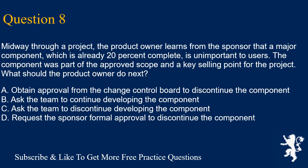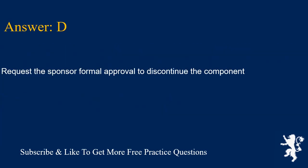Question 8. Midway through a project, the product owner learns from the sponsor that a major component, which is already 20% complete, is unimportant to users. The component was part of the approved scope and a key selling point for the project. What should the product owner do next? A. Obtain approval from the change control board to discontinue the component. B. Ask the team to continue developing the component. C. Ask the team to discontinue developing the component. D. Request the sponsor formal approval to discontinue the component. Answer is D. Request the sponsor formal approval to discontinue the component.